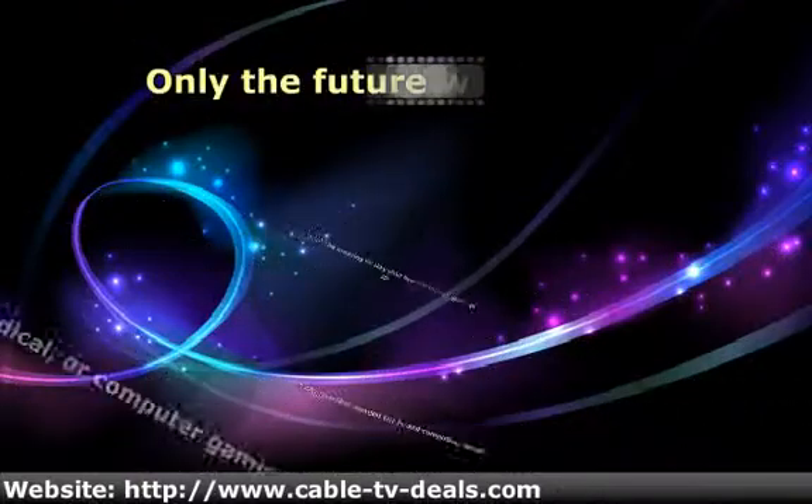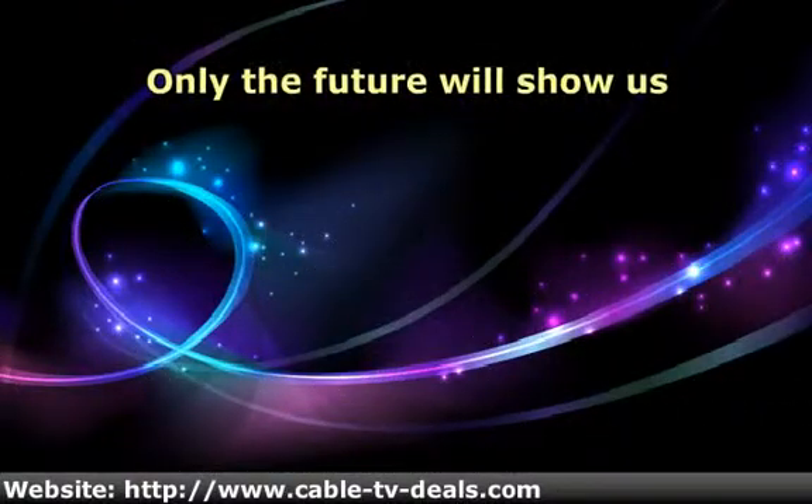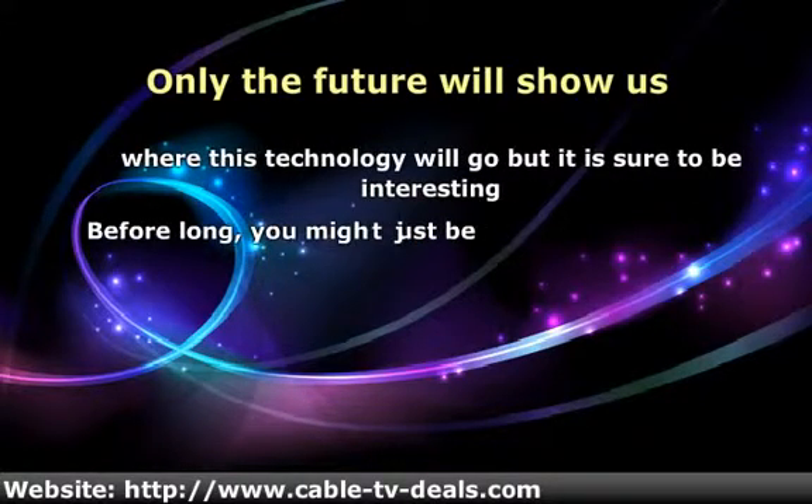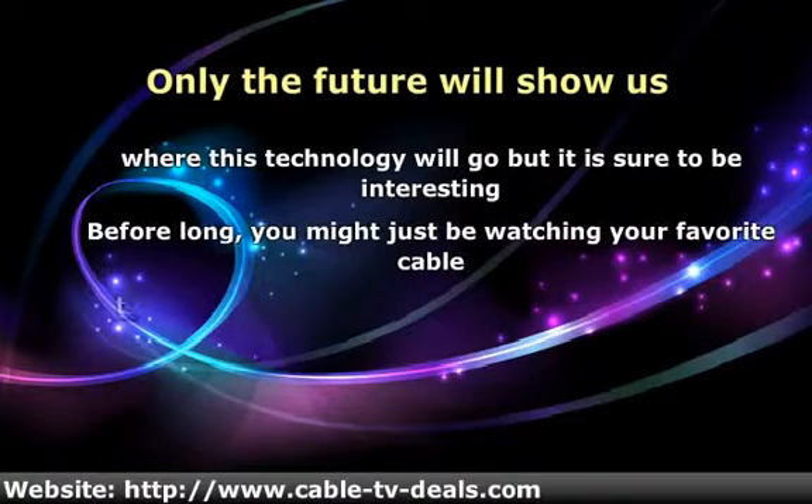Only the future will show us where this technology will go, but it is sure to be interesting before long. You might just be watching your favorite cable television show on a crystal clear 3D holographic display.